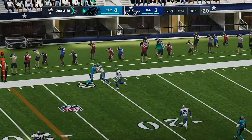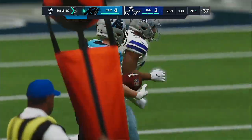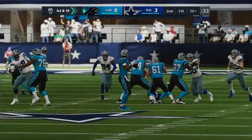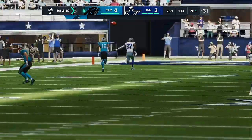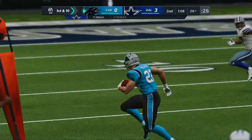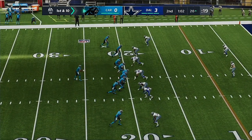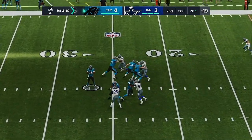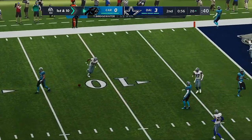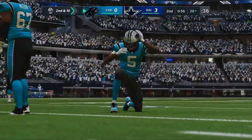Bridgewater getting this complete to McCaffrey. He'll get this down to about the 20-yard line — good for a first down pickup of 18 yards. They're piecing together a nice drive to start this one. Seems pretty scripted and pretty successful so far. Whatever they're doing, it's working really well.